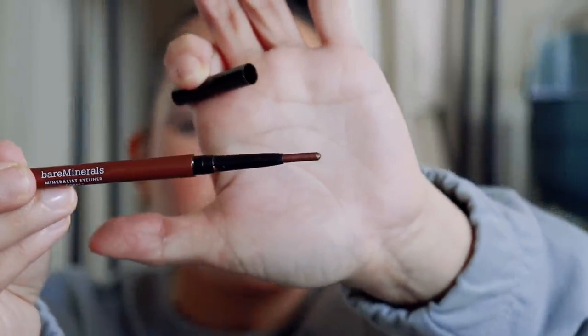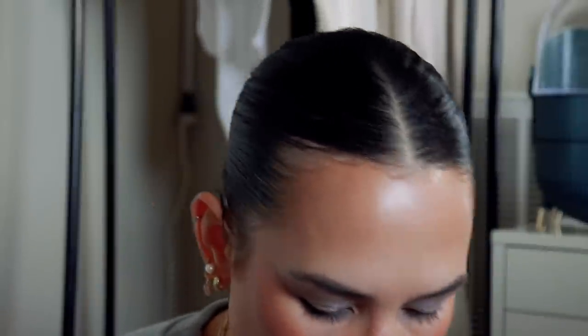I also tried out the new Bare Minerals Mineralist Eyeliners. I love the formula of these and the shade range they came out with. However, the method of application I did not like because these break like crazy — they come out of the packaging really easily and are very fragile and hard to work with. The formula itself is amazing — super creamy, very long-wearing, and they don't pull or tug at the eyes. I just wish they were in pencil form or had better packaging so the product wasn't shooting out.